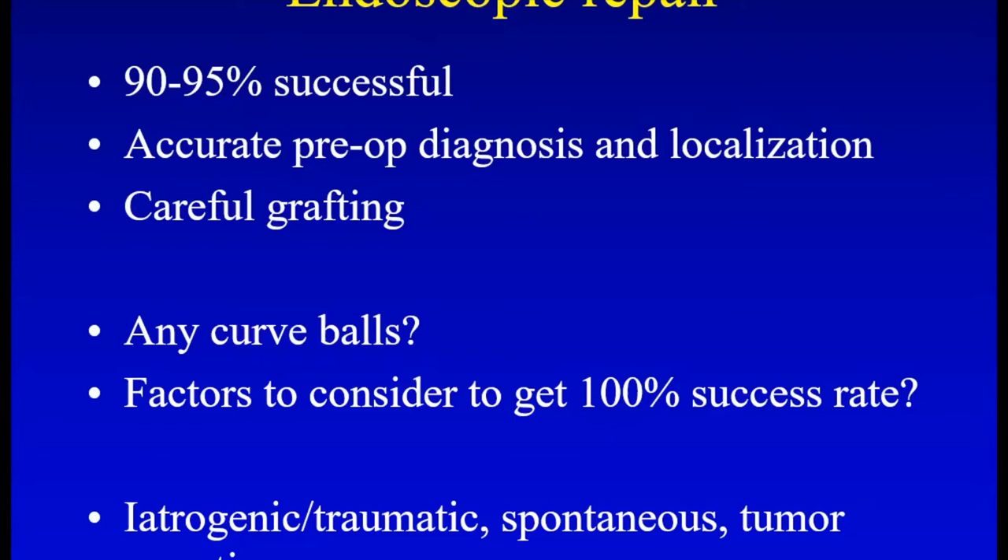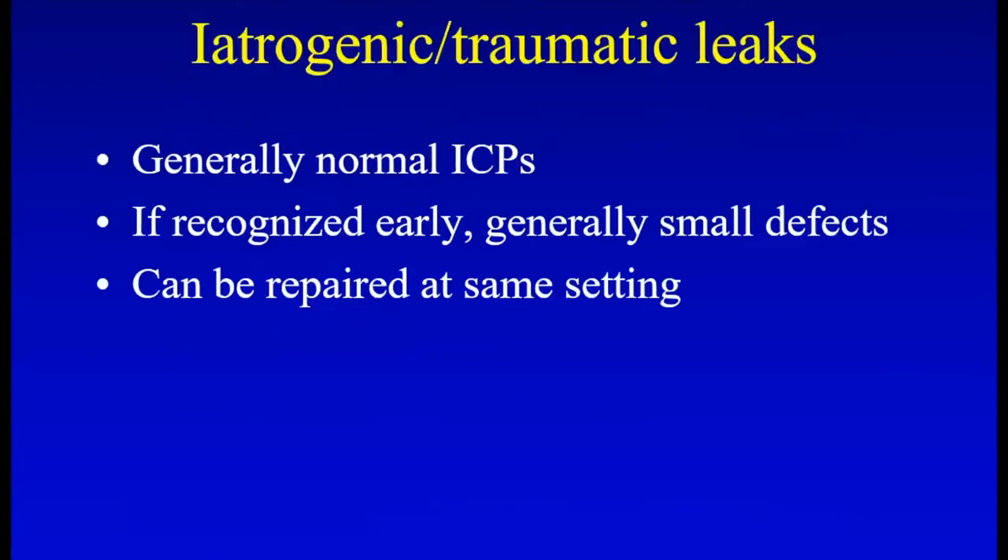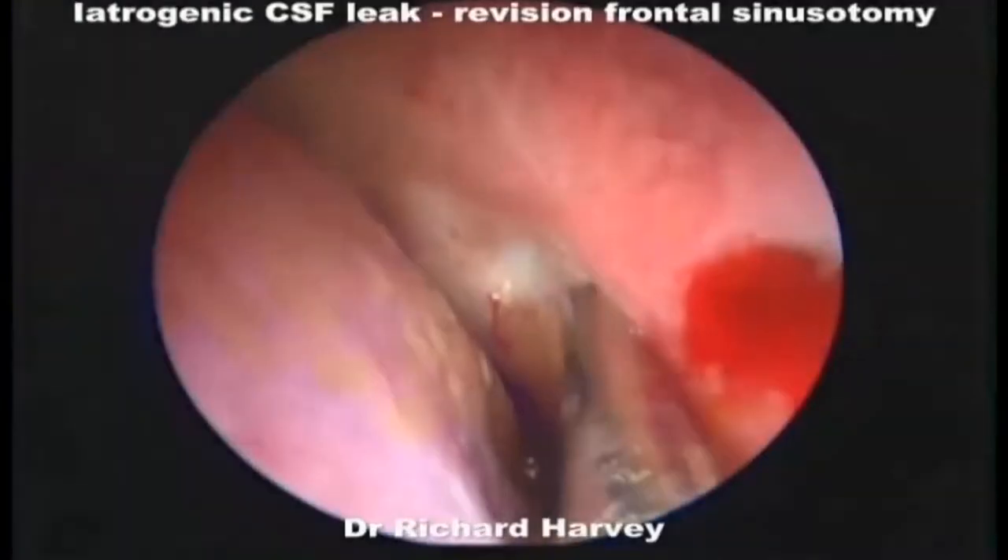I'm going to divide the etiologies up into three main groups: the iatrogenic or traumatic, spontaneous, and tumors. Iatrogenic and traumatic leaks generally have normal intracranial pressures. If recognized early on during surgery — typically endoscopic sinus surgery — these are generally small defects that could be repaired at the same setting.